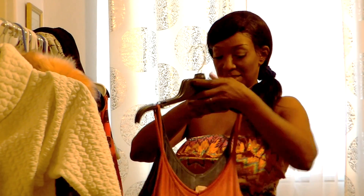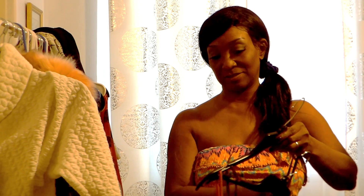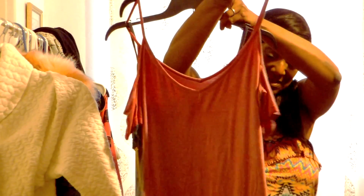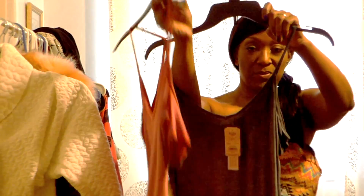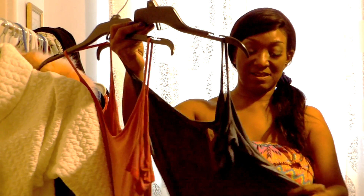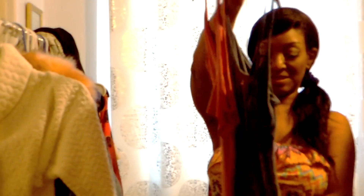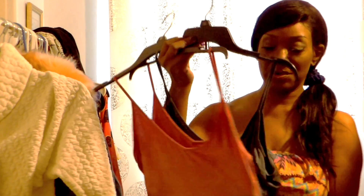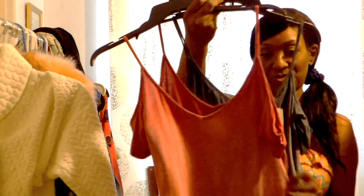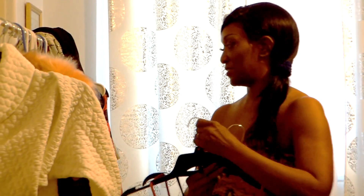I also got these two bodysuits — exactly the same style, one in red and one in blue. They have a little arm sleeve and are made out of cotton, which you can't beat. I got these from the cotton store at the mall. They're comfortable, you can put a little bra underneath and go about your business — nice with shorts or underneath a suit.